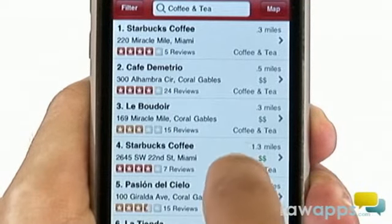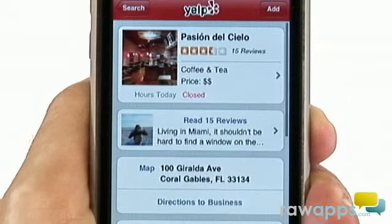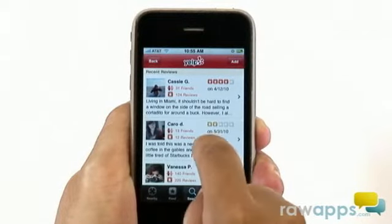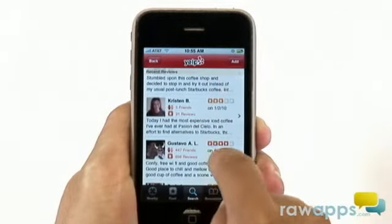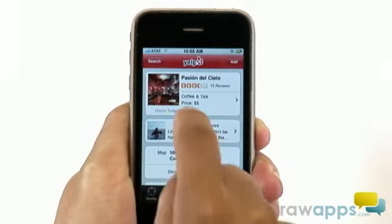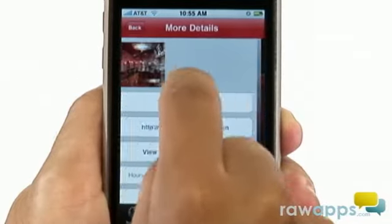Fantastic! Look at this — Passion Del Cielo. Let's take a look at what the local Yelpers have to say about this place. Thank you very much, my fellow reviewers. Another feature I really like about this app is that you can also browse the photo galleries to see if the place offers the type of ambiance you're looking for.